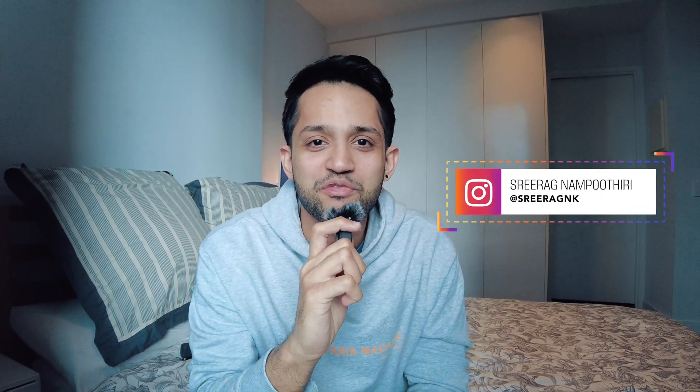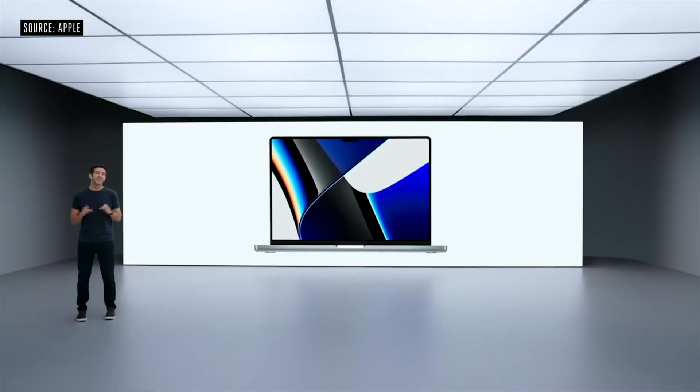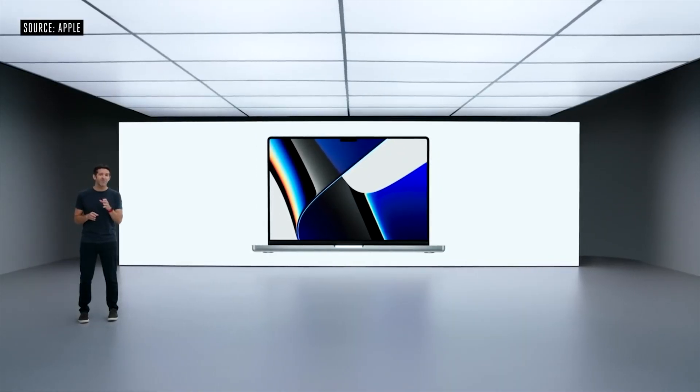Hey guys, welcome back to the channel. Today was a very special day for all the Apple fans out there — it was one of the most awaited things, which is the Apple MacBook Pro release. Like everyone else, I watched the video and I was pretty excited.